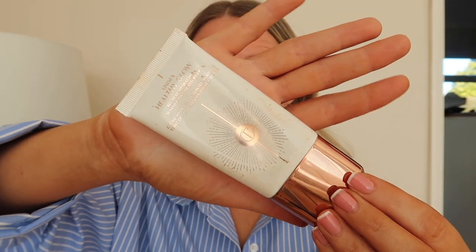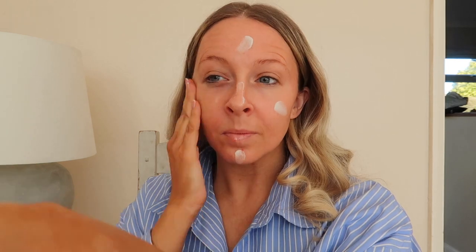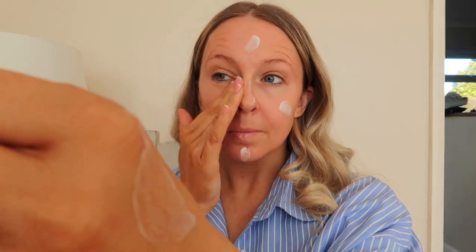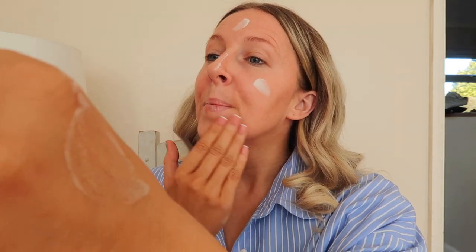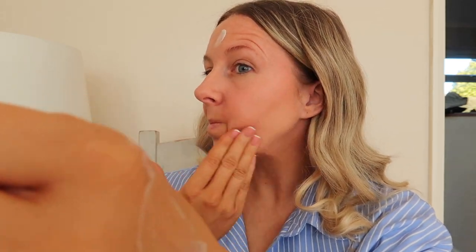I first apply the Charlotte Tilbury Healthy Glow all over my face. This is a hero product for me — it really gives my skin a healthy glow. It has a tinted moisturiser inside so it's perfect for summer and it's really hydrating, and I feel like applying this after I fake tan really helps my skin to keep glowing.